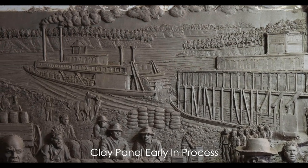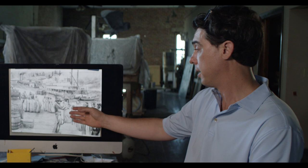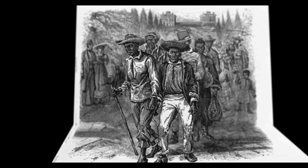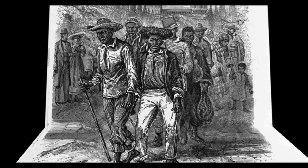What we really decided to focus on was one of those terrible moments in history — the human slave trade. We see what's called a slave coffle: a way in which human beings being sold would be transported in lines of two, chained at the ankles and the wrists and to one another, in a line of maybe 20 people sometimes.